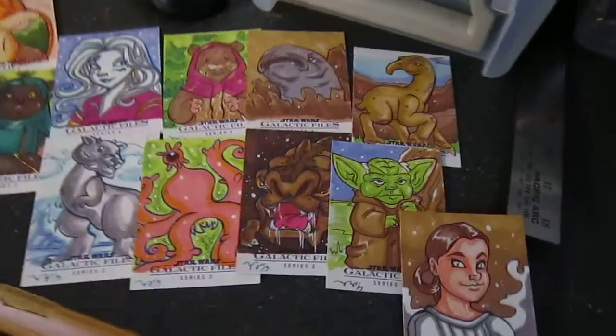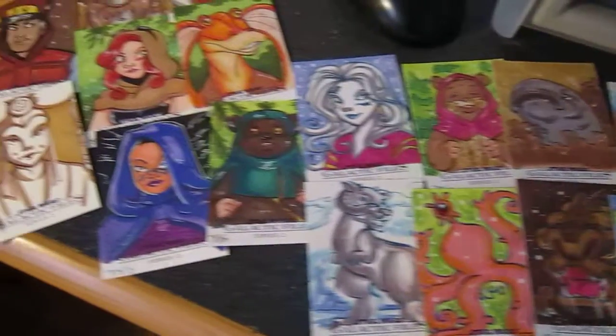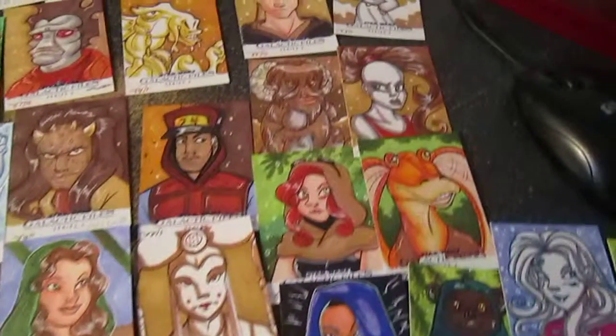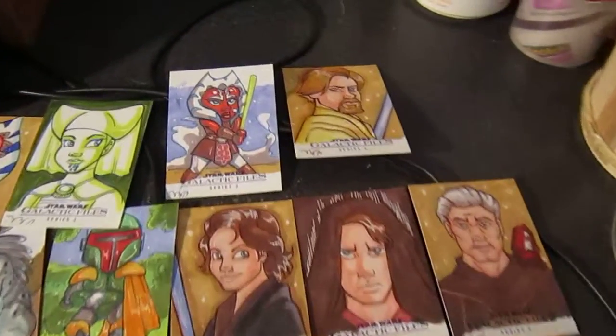These are all the Star Wars Galactic Files 2 cards I've done for TOPPS. This is the first time that I've ever drawn any Star Wars stuff, so please be kind.